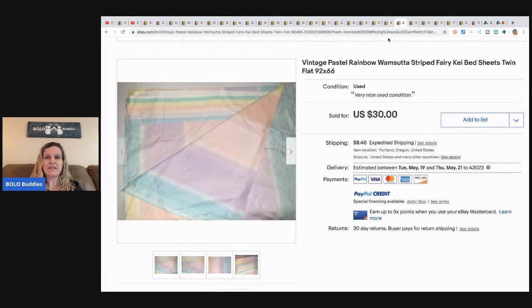These vintage pastel rainbow sheets came from an estate sale for three bucks and sold in a few weeks for $30. Jody noted that "fairy kei" — a Japanese style aesthetic featuring everything pastel — is a great keyword to use on vintage pastel items to increase visibility.